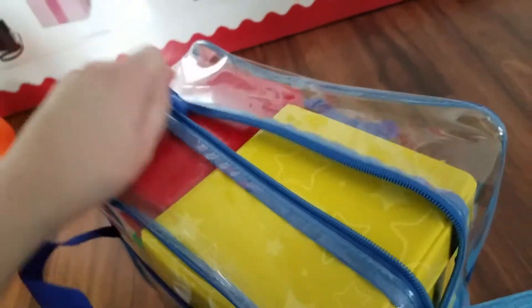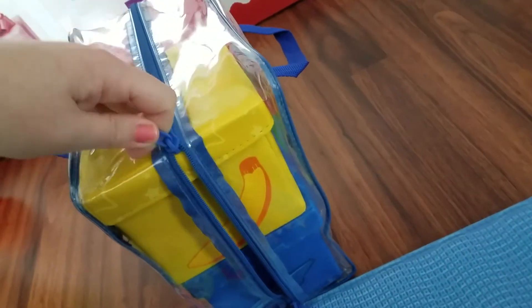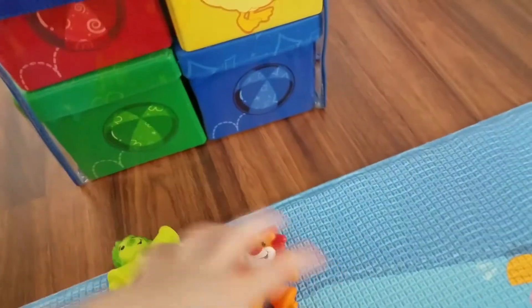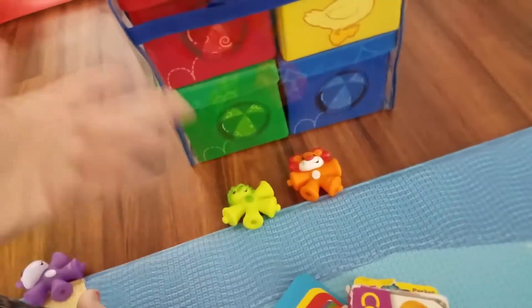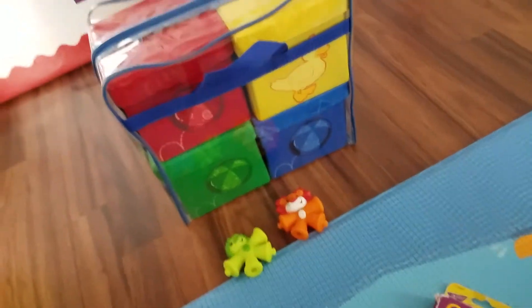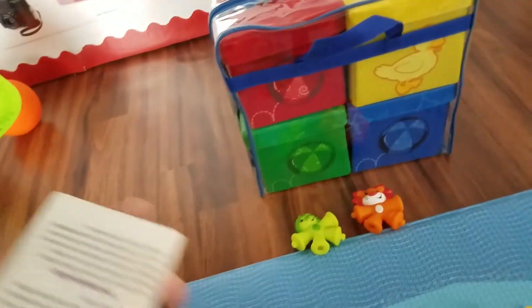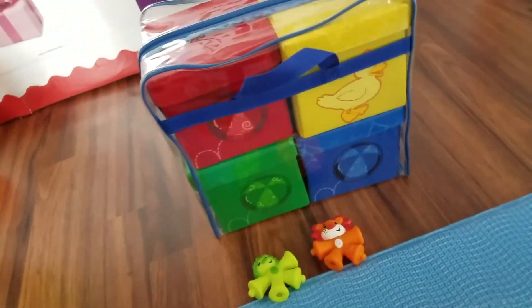I've worked with Jackson on stuff like this since he was six weeks old because of my background in education. He started being able to distinguish colors out of two color options at nine months — like green and orange, I'd say which is the orange and he'd pick it. Now we can do three or four. It's never too late to start and never too early; all you have to do with younger kids is just show them.